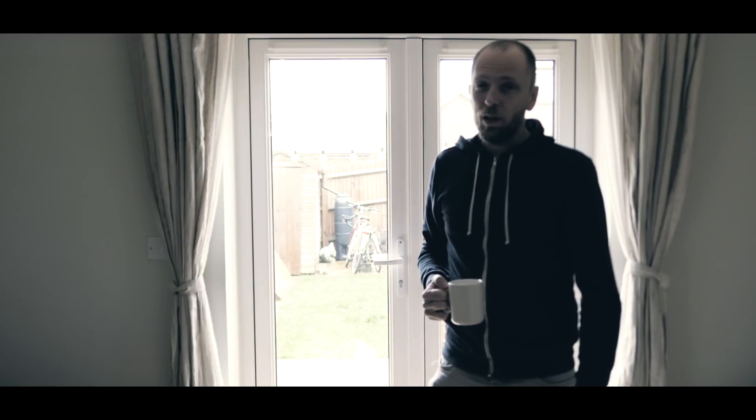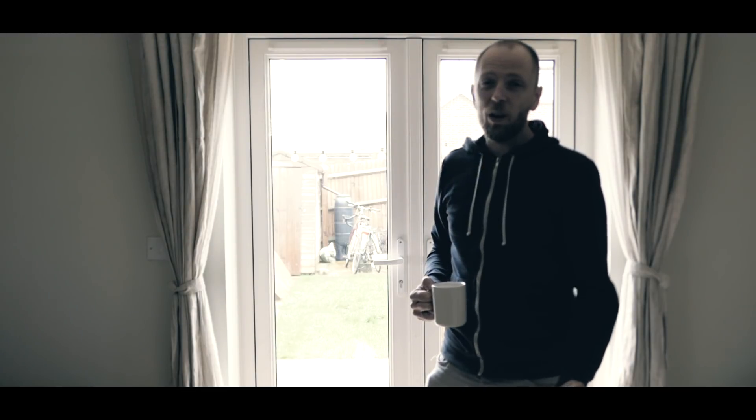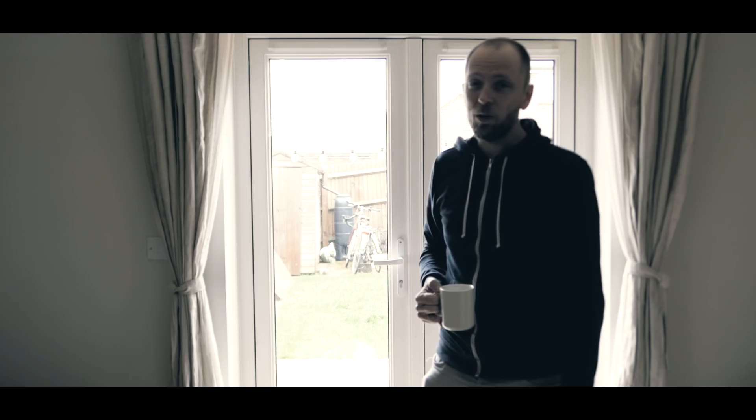Honestly, I can't stand this misery. It's been raining for weeks, so I think I'm just going to embrace the grey, get outside and take some photographs.